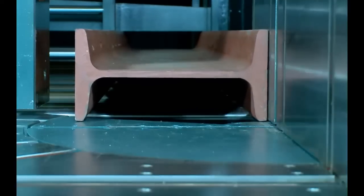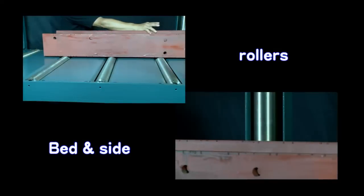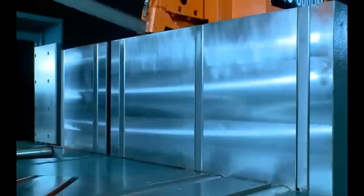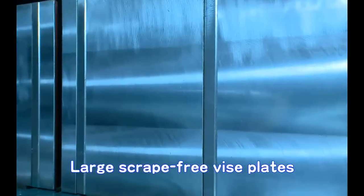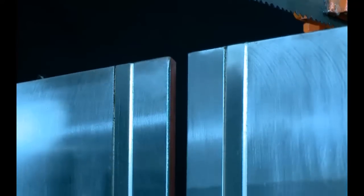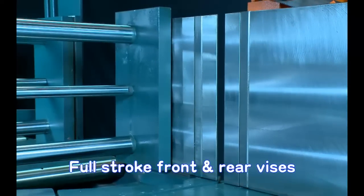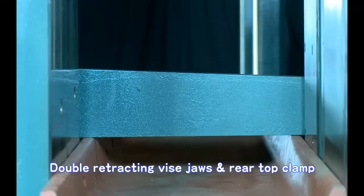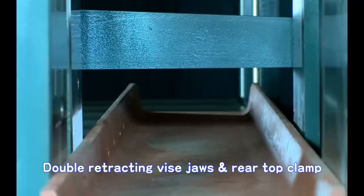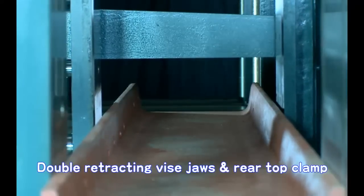Several features contribute to the smooth and easy material feeding experience. Multiple bed and side rollers make it possible to quickly move heavy material into the sawing area, even by hand. A ductile cast iron vise with large hardened wear plates further facilitates scrape-free feeding. These steel wear plates are replaceable for long-term machine use. Full stroke hydraulic front and rear vises enable zero clamping. The double retracting shuttle vise jaws open and close simultaneously, so crooked or misaligned material won't get caught while the shuttle vise withdraws.